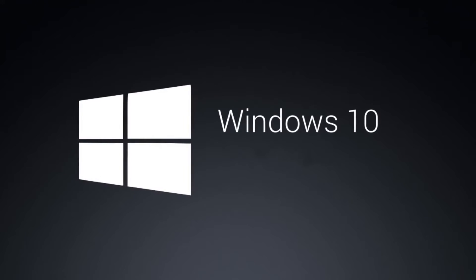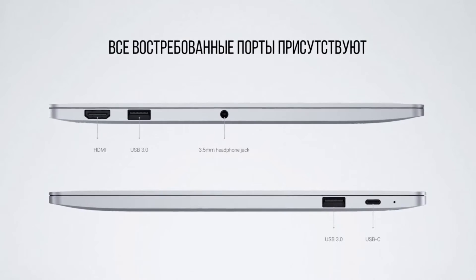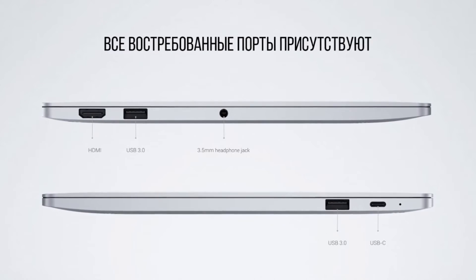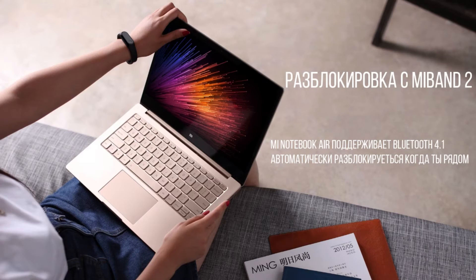You will also get a backlit keyboard, dual audio speakers, two USB 3.0 ports, an HDMI port, and a one-megapixel webcam.